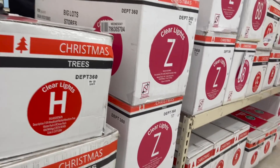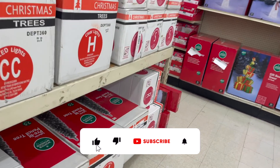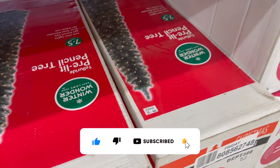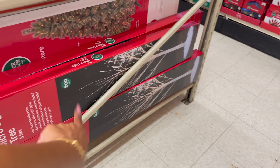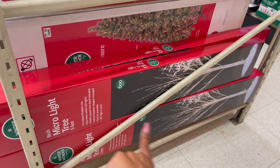They have all of the Christmas trees out — they're not set up yet, but they are out if you need a Christmas tree. Big Lots isn't too bad. The seven-foot-five-inch Christmas tree with lights is $90, not bad. Sometimes if you wait a little bit they do go on sale. And this one is $45 with 600 lights.